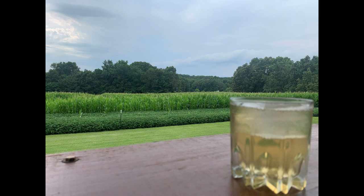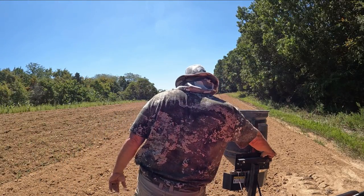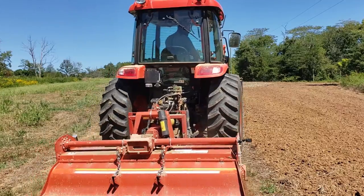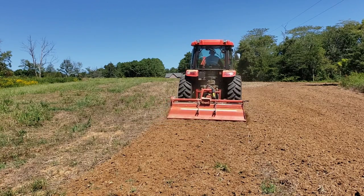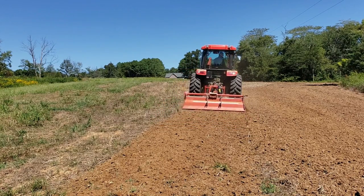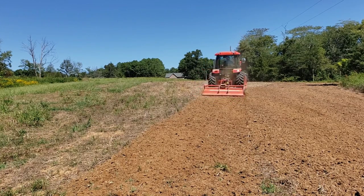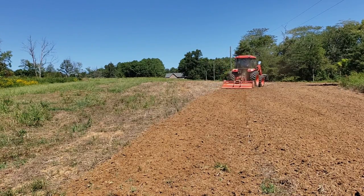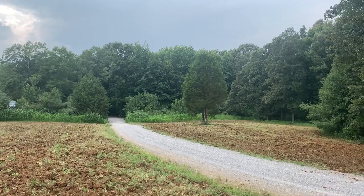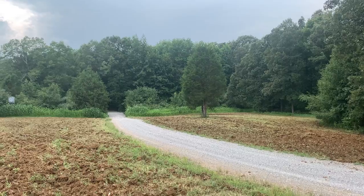Phil planted his fall plots almost a month ago. After he planted them, he had four weeks of no rain. Then him and I planted my food plots here about a week and a half ago. So even though his have been in the ground for a month and mine only a week and a half, he's only about two or three days ahead of me because Mother Nature was not kind to him. Definitely stay tuned for my first update — my fall plots are looking fantastic, and so are his.